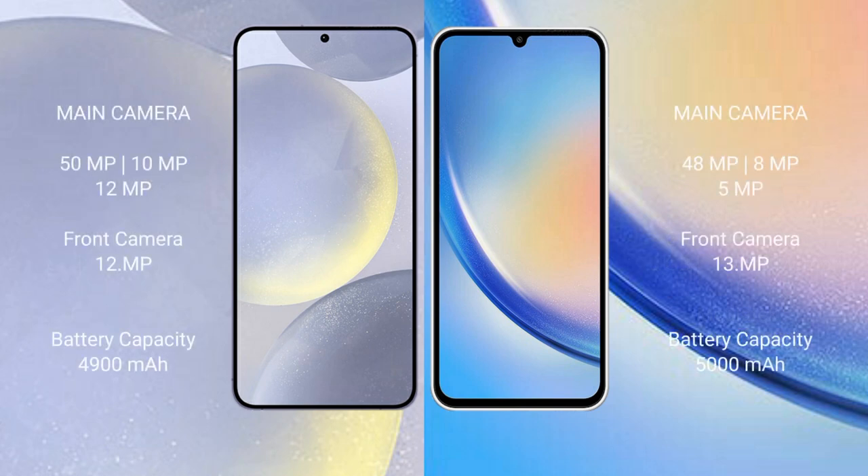The Samsung Galaxy S24 Plus features a triple rear camera setup: 50MP plus 10MP plus 12MP, and a 12MP front camera.